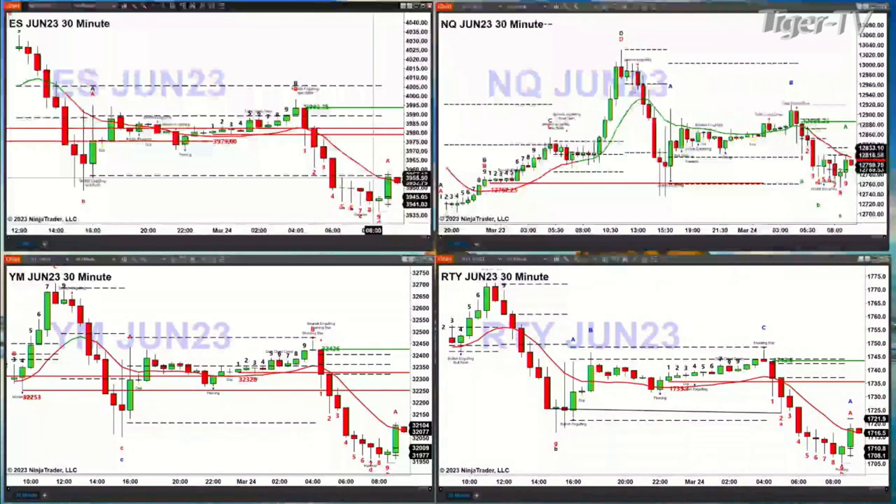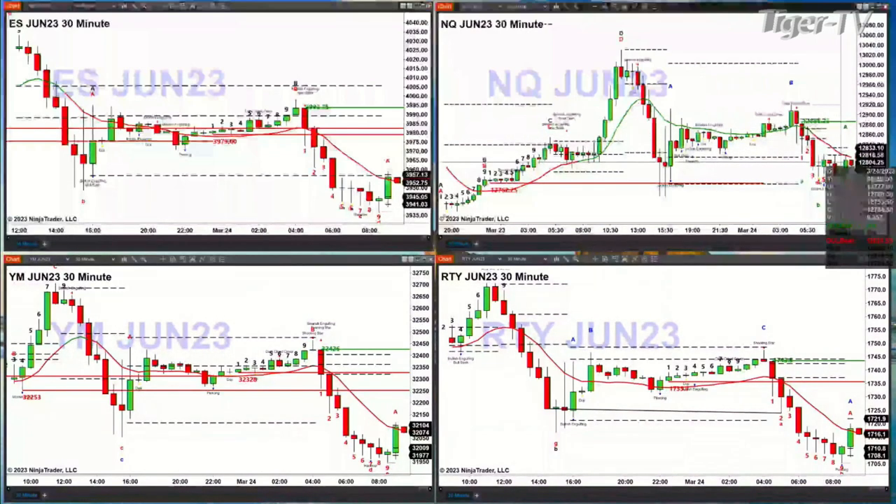Taking a look at the NQ, the strong dog of them so far, it's just consolidating within its 30-minute profile. It does have strong resistance between 12.818 and 12.833. You close above 12.833, you're off to 12.886. If you close below the low of the session so far, that is down at 12.753, that is going to suggest lower price.